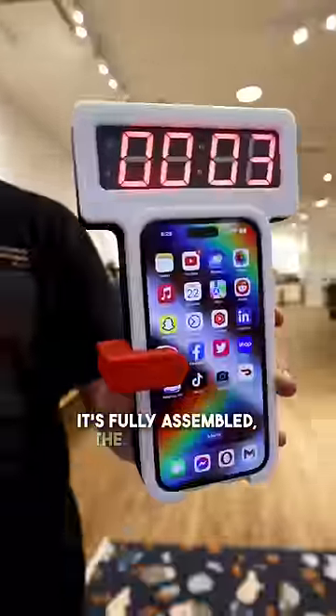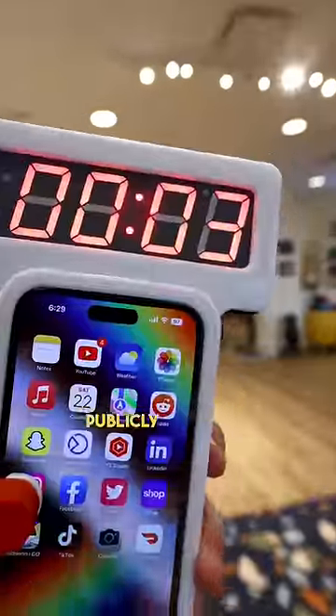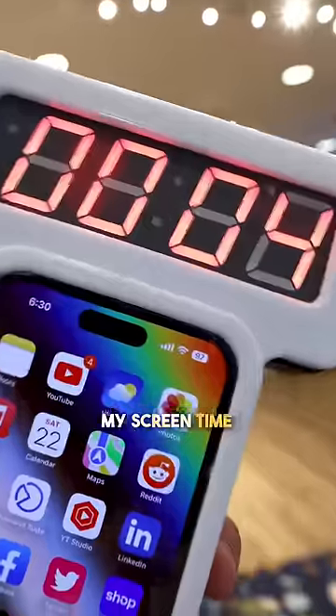Now that it's fully assembled, the light sensor is up right against my screen, publicly counting and displaying my screen time at the top.